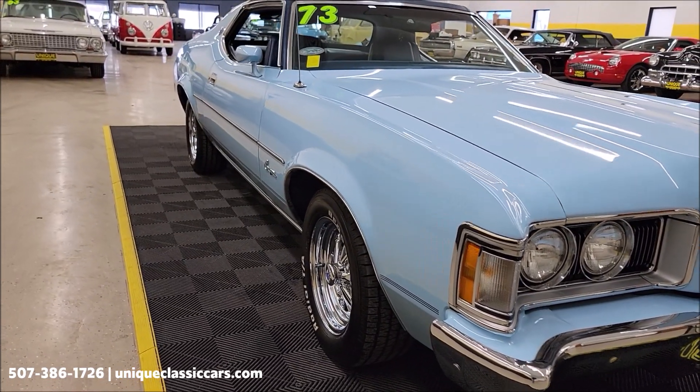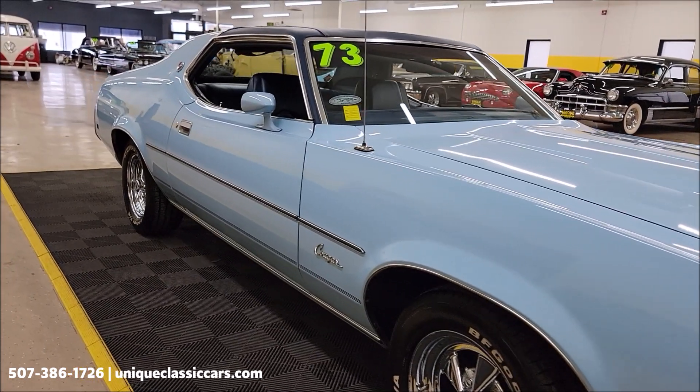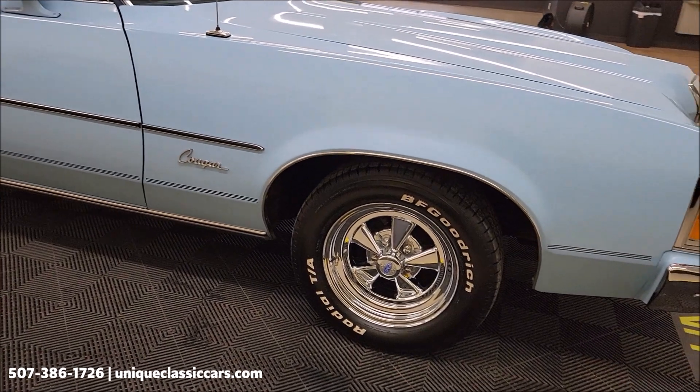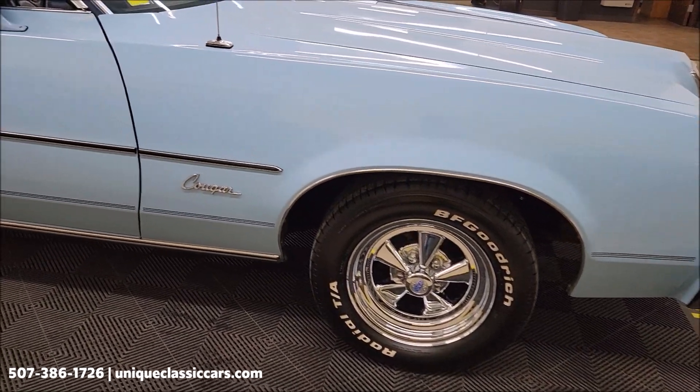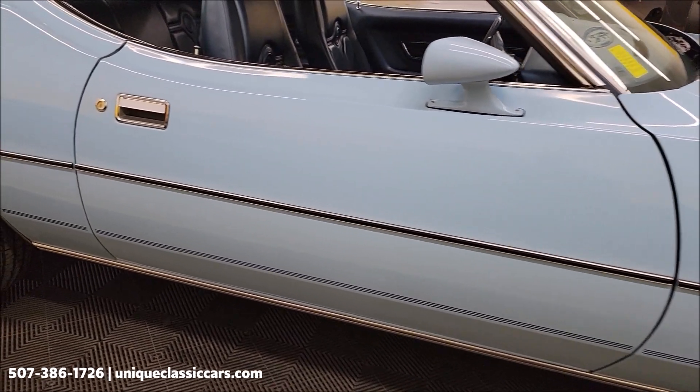If you want to take a look at the still pictures, take your time looking through the engine bay, interior, and underside at uniqueclassiccars.com — click on the link down below in the description. You can also call us at 507-386-1726. As you can see, writing on the Cragar SS's.